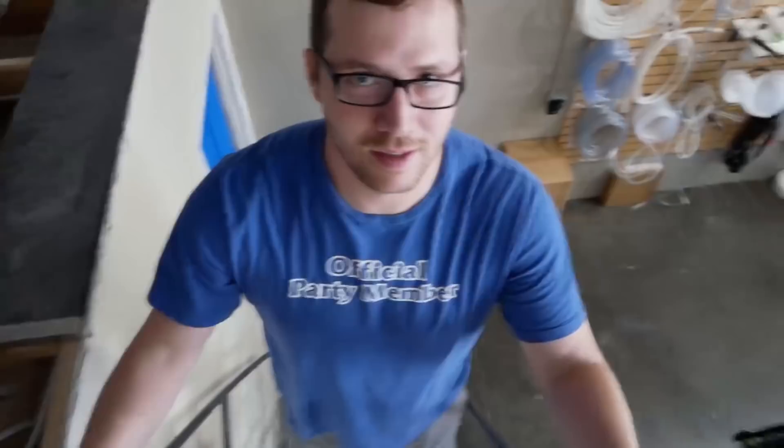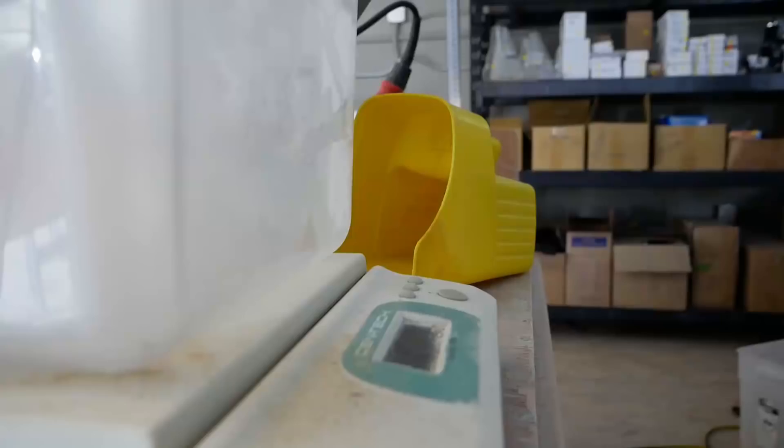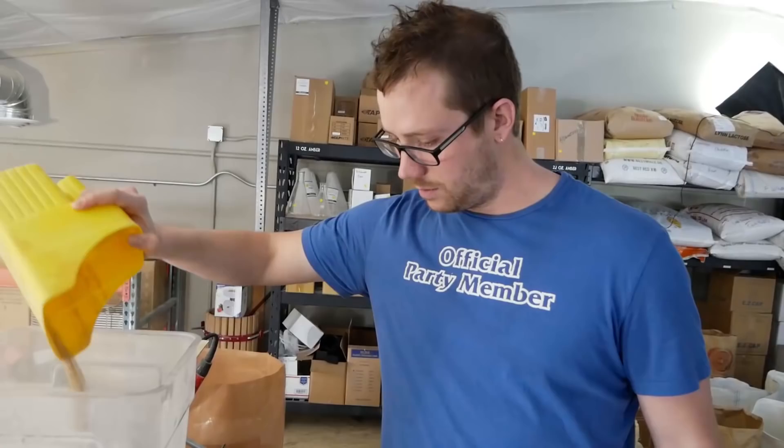I'm going pretty light on the grain bill, aiming for not much color. I'm using a little bit of acidulated malt and some triticale. Overall going for a pretty light body, and the triticale will add some interesting graininess and dynamic to an otherwise pretty neutral base — a platform for all those fun ingredients.